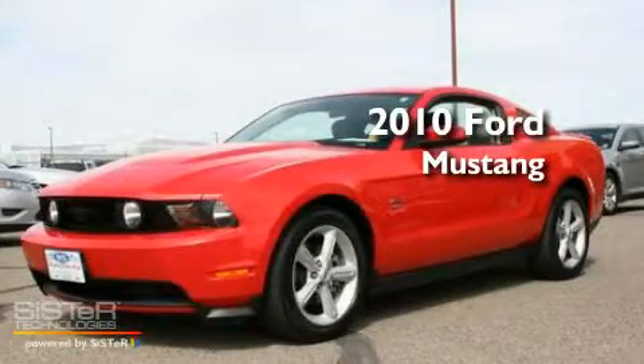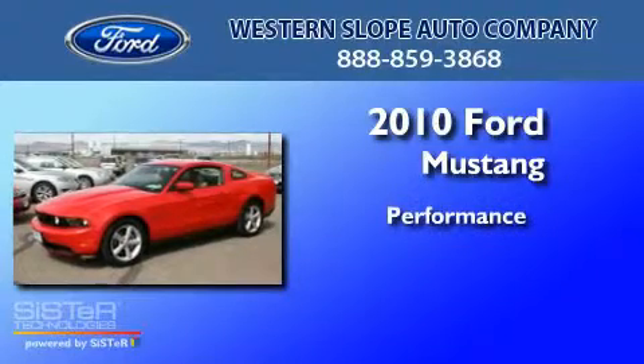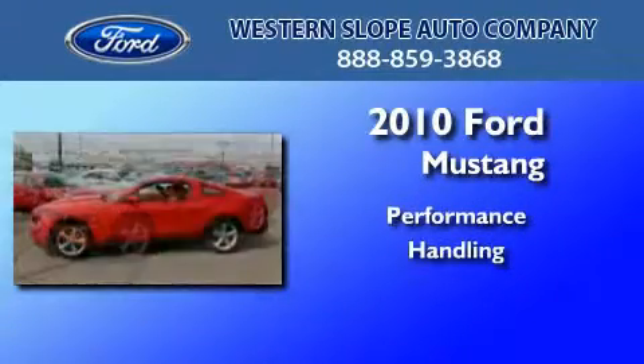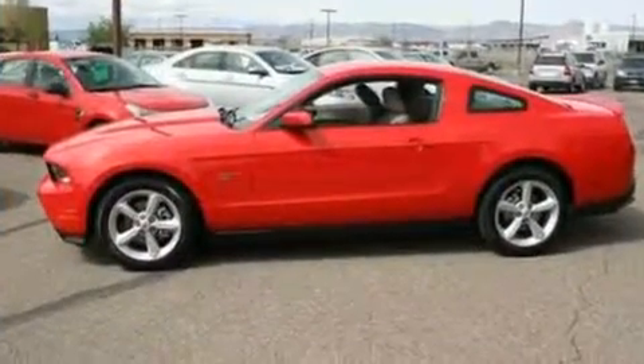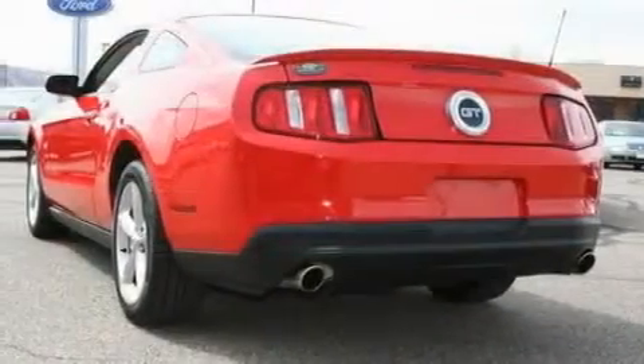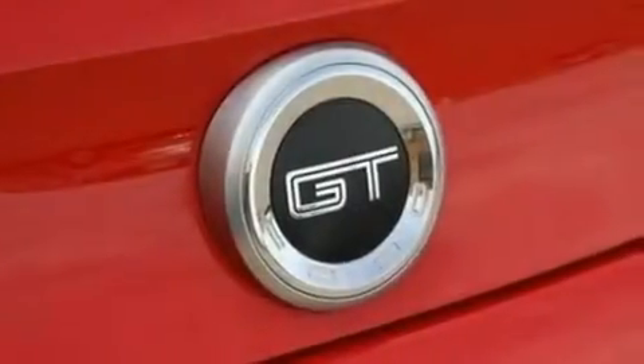This is a 2010 Ford Mustang. Its top features include air conditioning, cruise control, full power accessories, a multi-link rear suspension, and big 18-inch wheels.